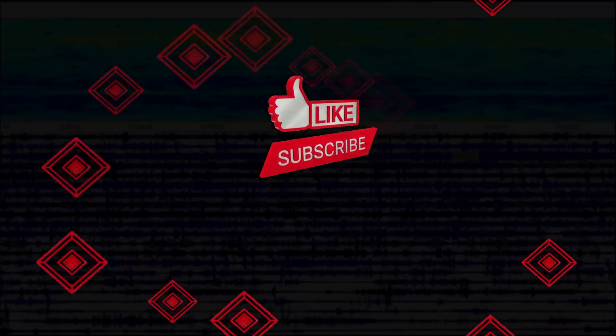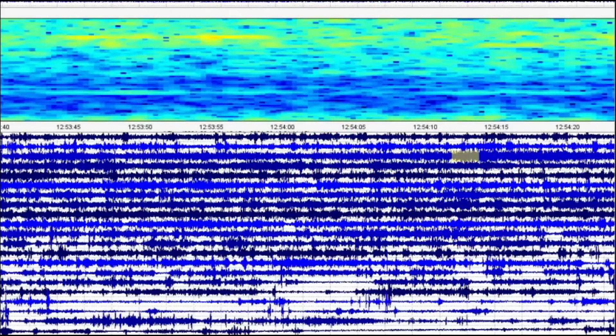Pray that it doesn't erupt. So what are your thoughts? Put your comments down below. Thank you very much for watching. Please like, share, and subscribe. I'll talk to you later. God bless y'all, bye-bye.